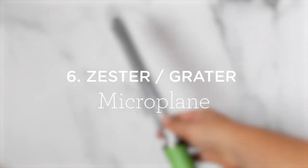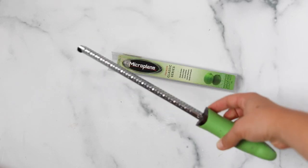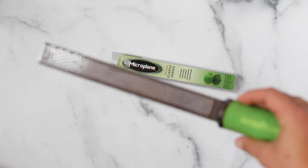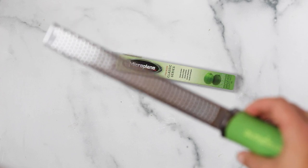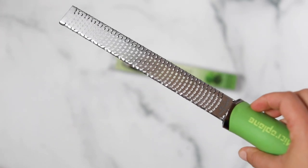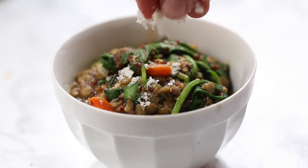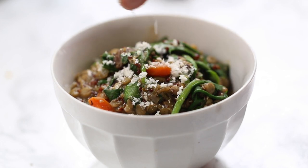Number six is a zester or microplaner. I have this long one from Microplane — I also have a shorter one but I like the longer one better. I use it obviously to zest lemon, you can use it to grate vegan cheese or regular cheese, and I use it to grate garlic. Grating ginger with it is really great too. It's fairly small so you can just keep it in a drawer.